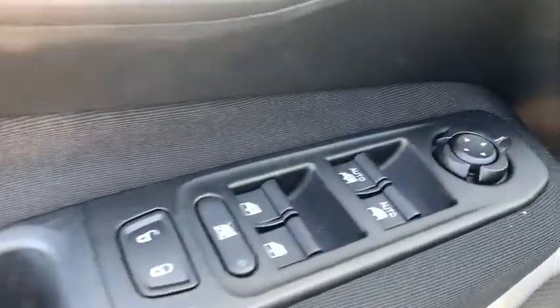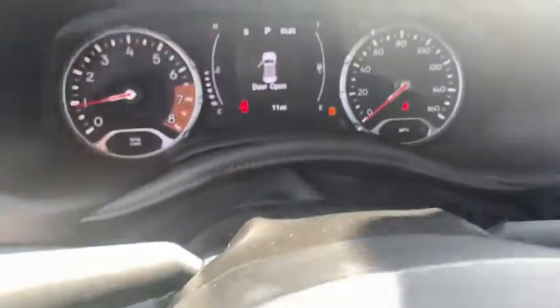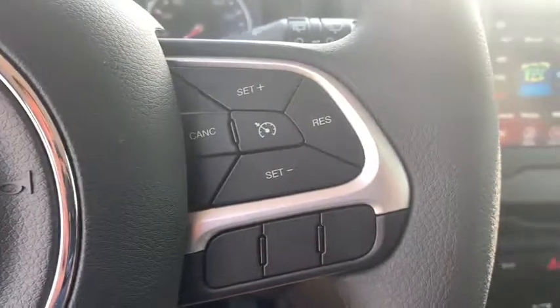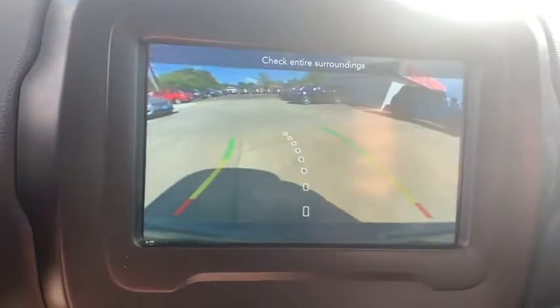Here are some of this vehicle's great options: keyless entry, backup camera, Bluetooth, adjustable steering wheel, power steering, keyless start, cruise control, ABS four-wheel, front floor mats, four-wheel disc brakes, rear defrost, front-wheel drive, and auto-off headlights.